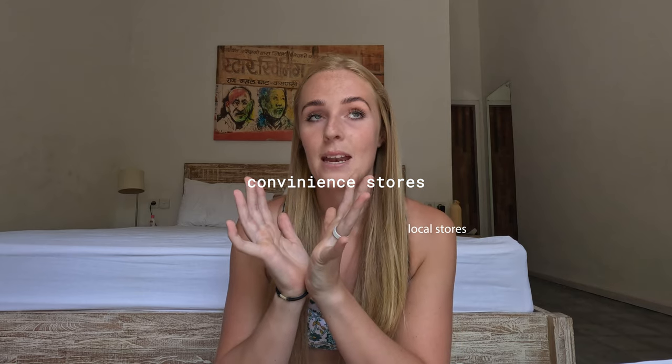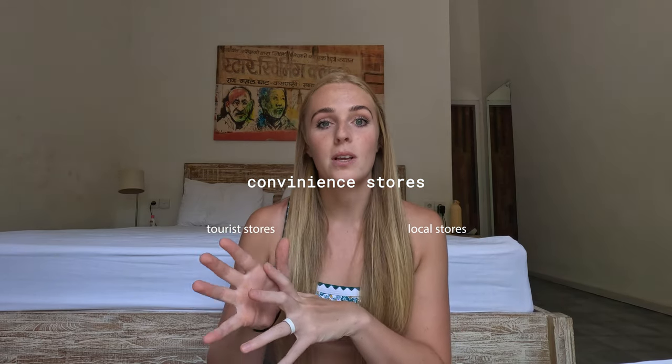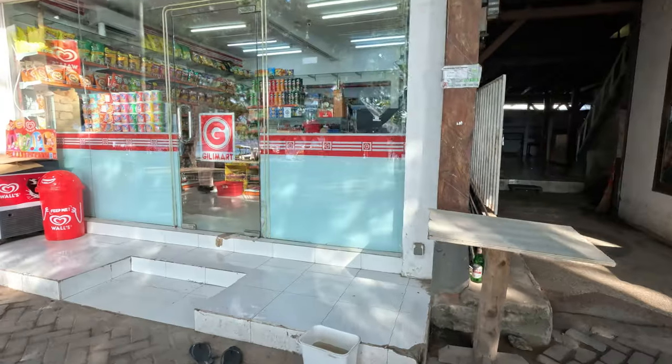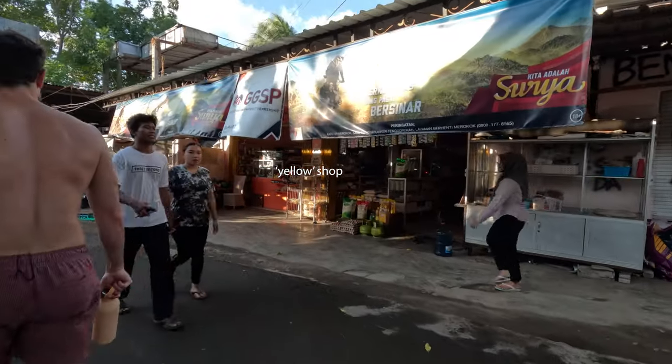Moving on to convenience stores — there are two types: local and tourist. The tourist convenience stores are more like a minimart or 7-Eleven idea, though not branded that way — they might be called Gili Mart. They're glass-fronted, air-conditioned shops where you'll find crisps, pot noodles, drinks, a small selection of toiletries, and in some of them alcohol like Bintang, though not spirits — there are specific shops for spirits and wines. They tend to be on the main roads, like the sunset side and by the harbor.